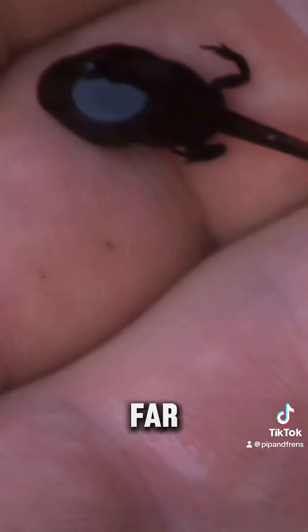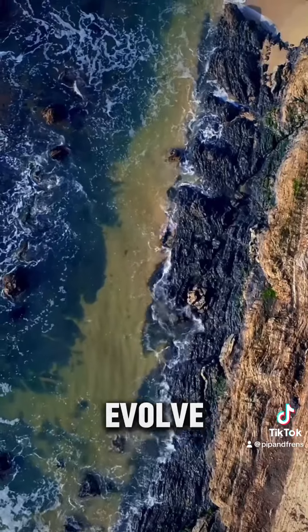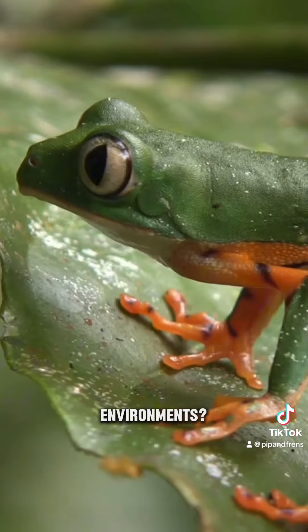While most frogs are still far from living in the ocean, small adaptations like these show us how species evolve in response to environmental pressures. Who knows — could frogs one day conquer salt water environments?